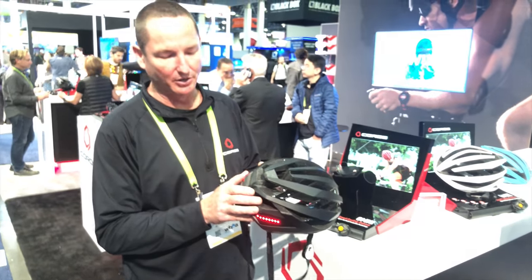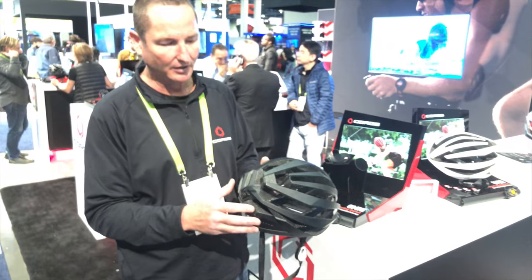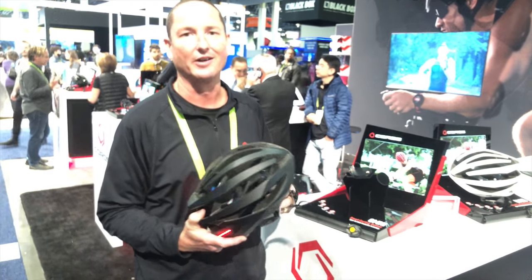It's rechargeable via micro USB and you get about eight hours out of a single charge with all features running. It's completely waterproof, weighs about 340 grams, and retails for $199.